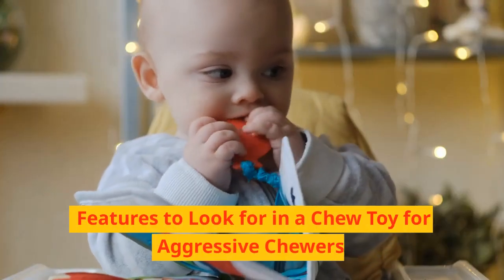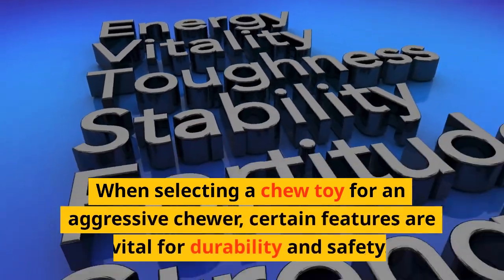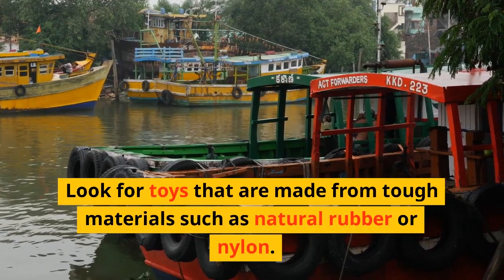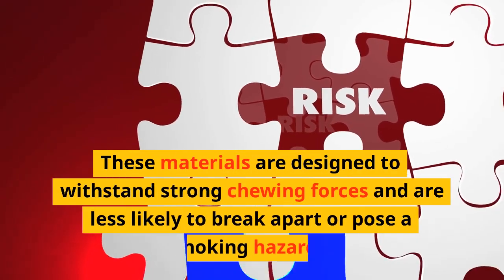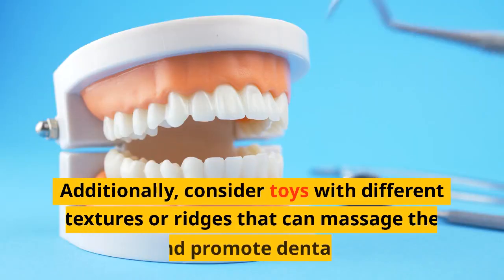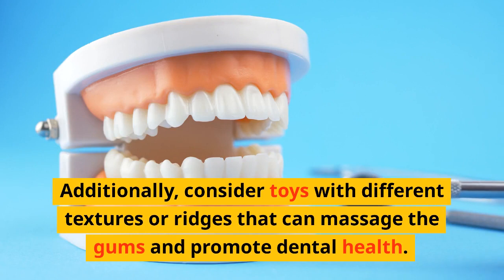Features to look for in a chew toy for aggressive chewers. When selecting a chew toy for an aggressive chewer, certain features are vital for durability and safety. Look for toys that are made from tough materials such as natural rubber or nylon. These materials are designed to withstand strong chewing forces and are less likely to break apart or pose a choking hazard. Additionally, consider toys with different textures or ridges that can massage the gums and promote dental health.